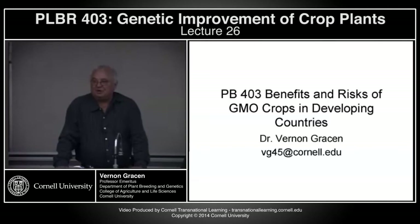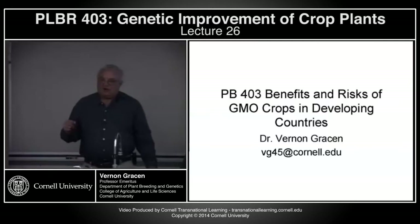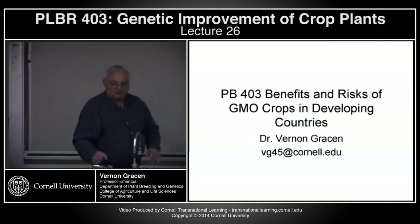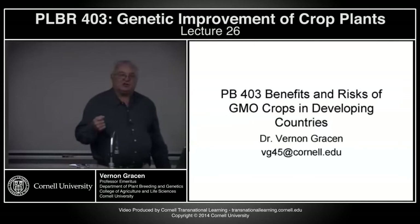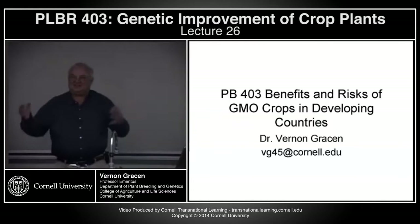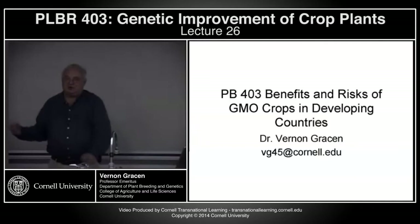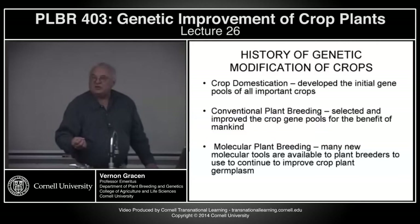The talk I'm going to give today is modified somewhat from a series of talks I gave about two years ago in Tanzania, where the government there was trying to decide whether to allow field trials of GMO crops. I was asked to present a balanced presentation on benefits and risks. They were looking particularly at BT maize, and subsequently did decide to allow field trials of BT cotton. I think they realized that the cotton industry in Tanzania had really disappeared because of the cotton budworm, and that BT cotton could allow them to go back into production of a cash crop.